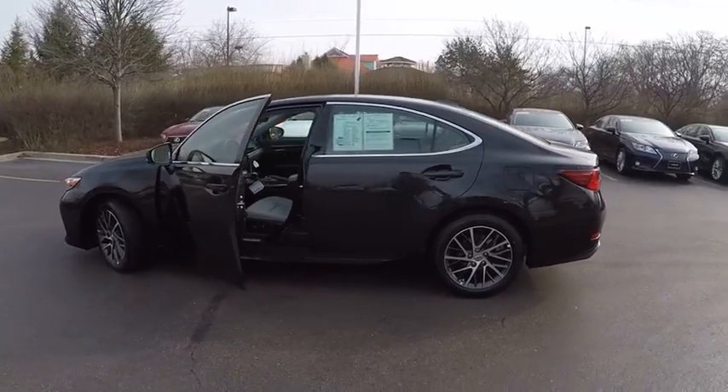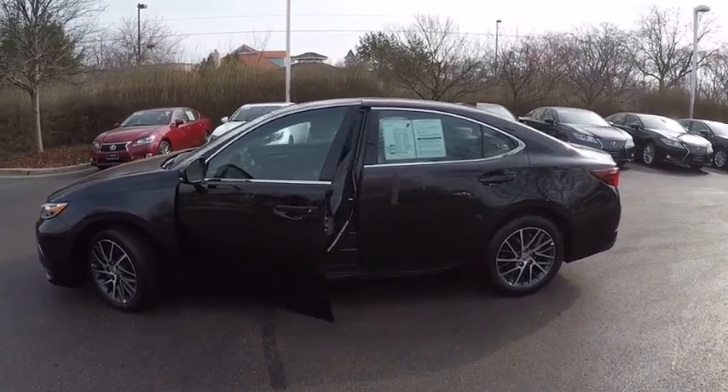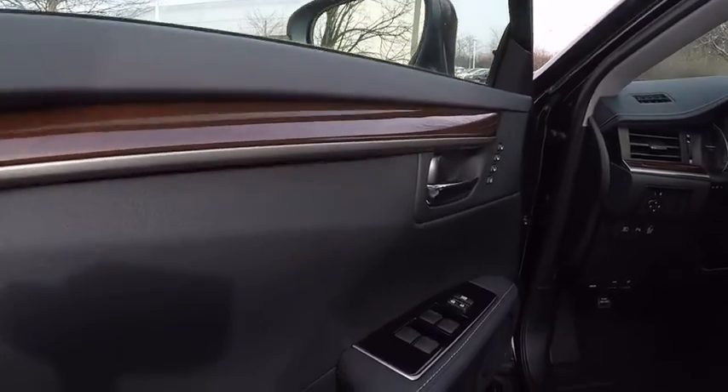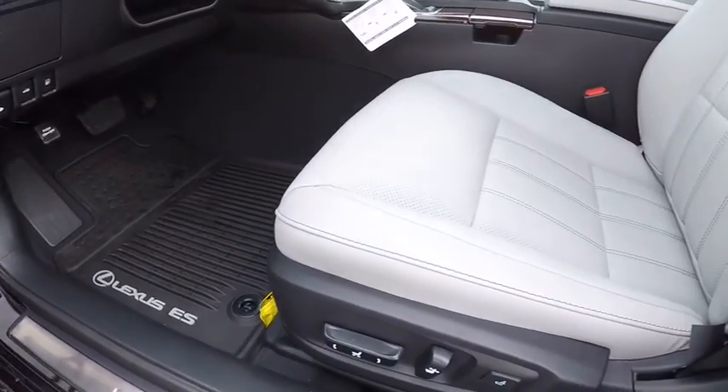This vehicle has less than 100 miles. Here are some of this vehicle's great options: traction control, power steering, child safety locks, clock, trip computer, fog lights, power brakes, cargo area light, rear floor mats, and tachometer.